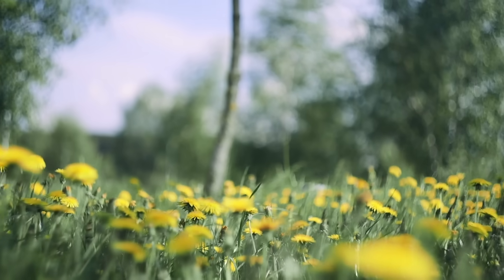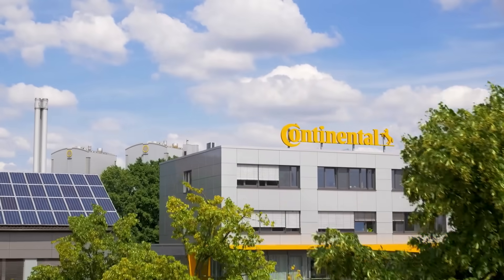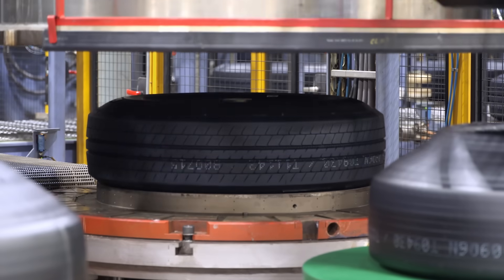We're all familiar with those pesky dandelions in our backyards that seem to grow back no matter how much we try to get rid of them. Continental Tire is developing ways to turn a specific type of dandelion into a product that people use every day: car tires.